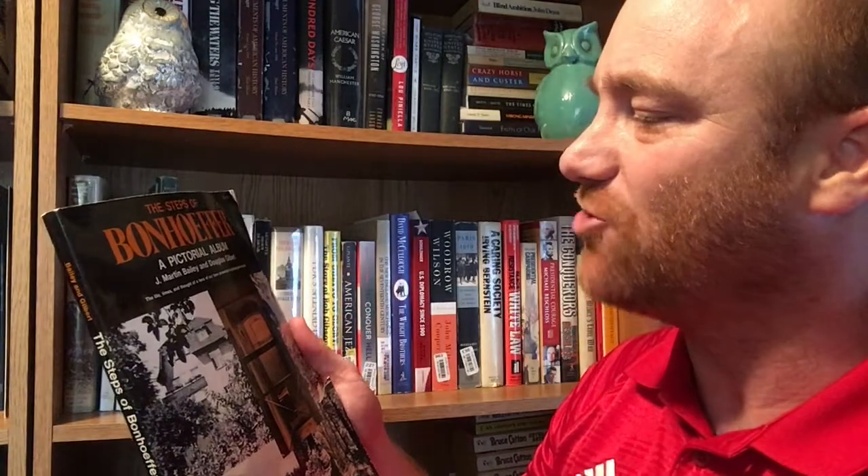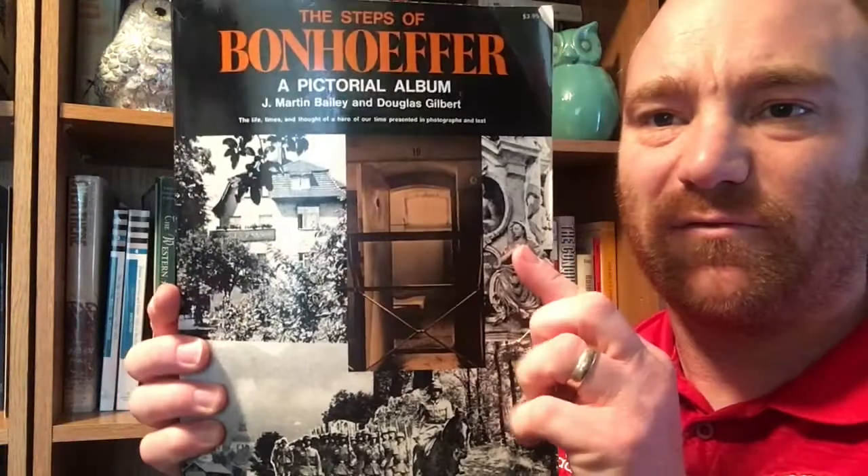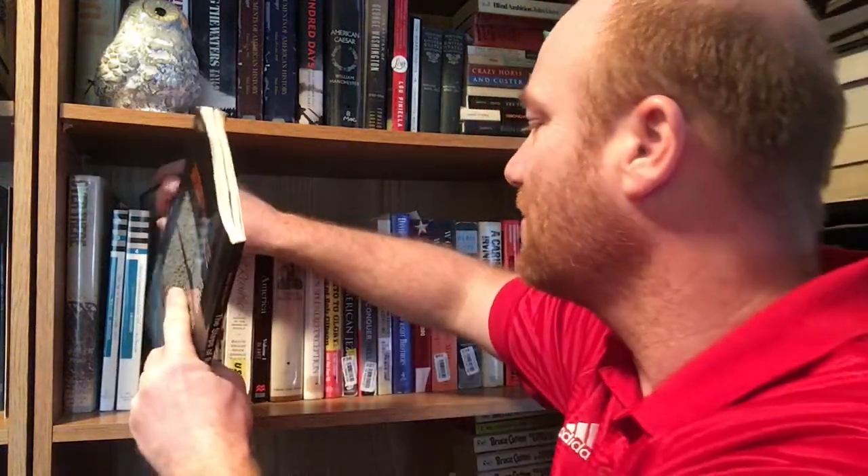Next book on the shelf is 'The Steps of Bonhoeffer: A Pictorial Album' by J. Martin Bailey and Douglas Gilbert — it says 'the life, times and thought of a hero of our time, presented in photographs and text.' This is another coffee table size book with lots of pictures and maps to illustrate everything. It's a thin volume but that's okay. I've got somewhere in the collection another Bonhoeffer book, maybe even two more that this would go nicely with. This is a 1969 book from the United Church Press out of Philadelphia.